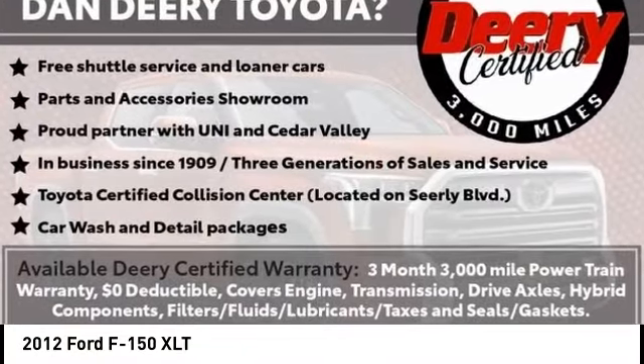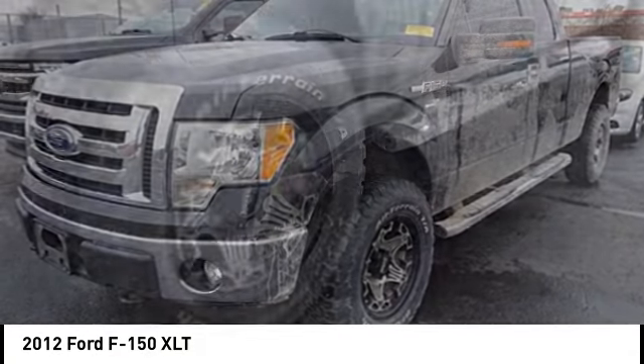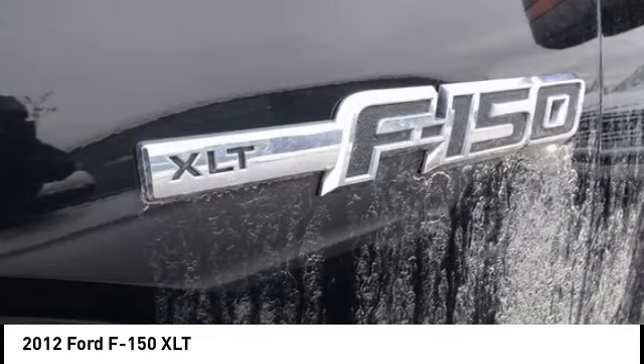Come test drive the 2012 F-150. A Ford F-150 knows how to handle any situation. It's built to follow orders, no whining.